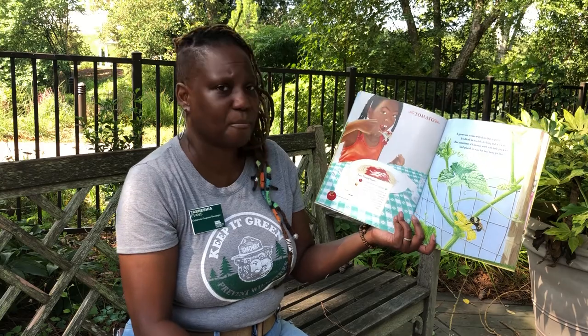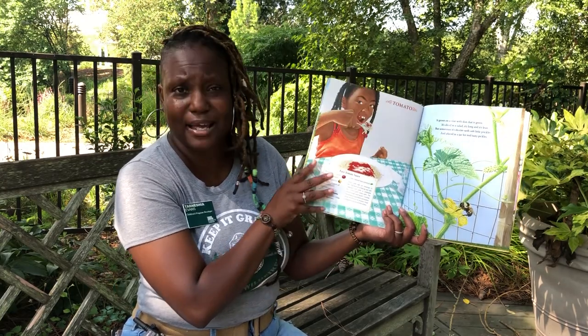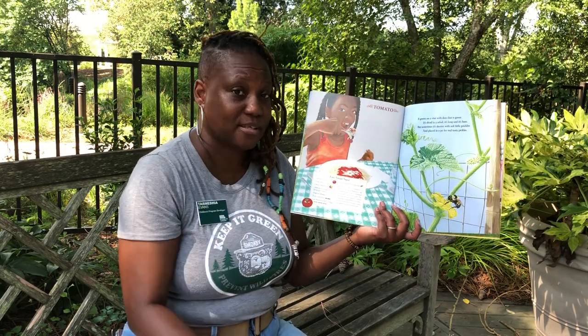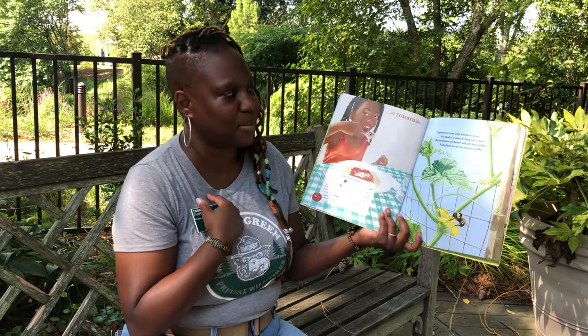How do you guys like tomatoes? What's your best way to eat tomatoes? Is it in sauce, like on her spaghetti? Or is it on pizza? When you put pizza on, you have that sauce — it's made from tomatoes. Or is it on your grilled cheese, like me? Ready for the next page?